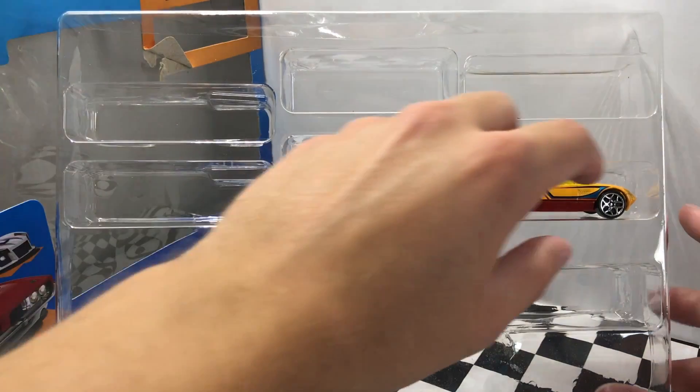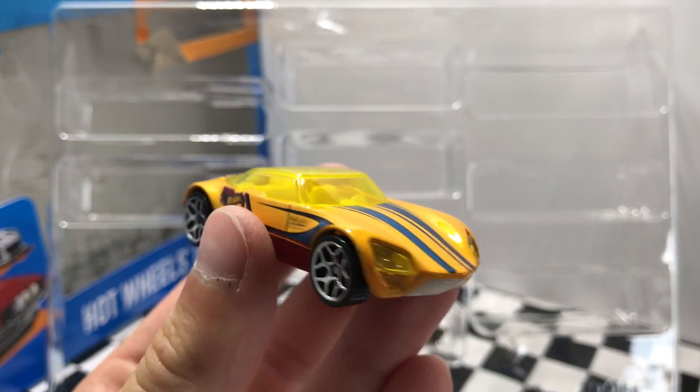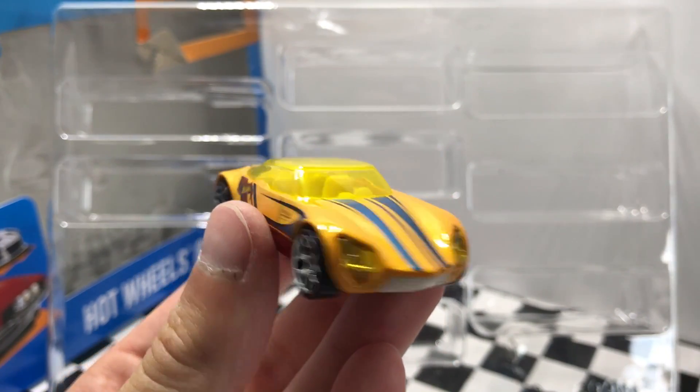And finally our last model here is this yellow one on the right with the chrome wheels and yellow windows. It also has yellow headlights and this one is called Avant Garde.